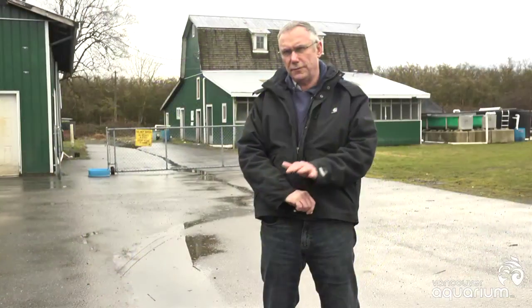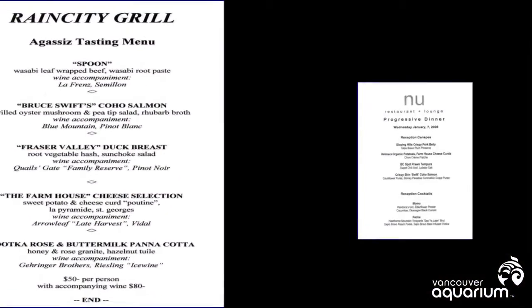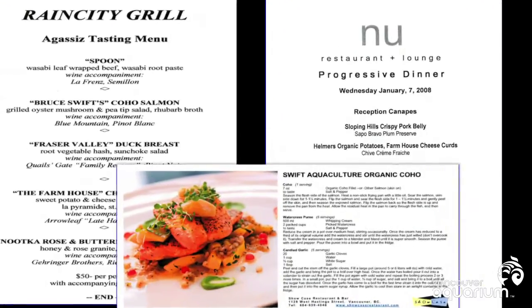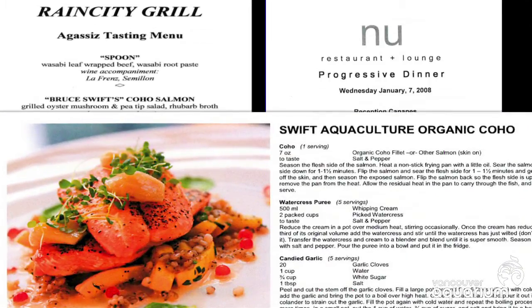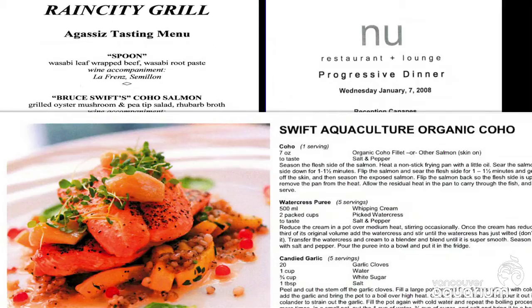We started to focus on a few restaurants, specifically around the Ocean Wise program and with the support of the chefs. Once they got to know our product, it started to go because it was a little bit different. They enjoyed that it's land-based and liked what we were doing with our nutrients. Some restaurants even developed a whole menu using arugula, watercress, and wasabi — things like that. So it becomes very powerful.